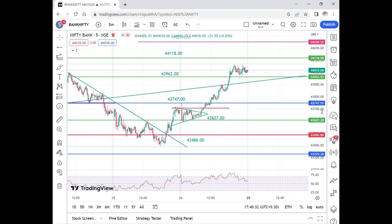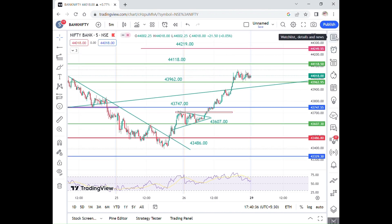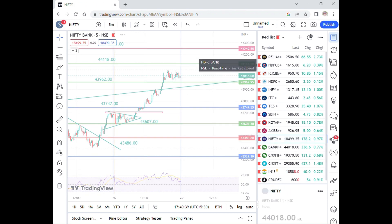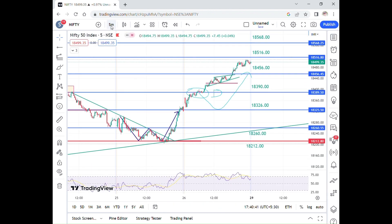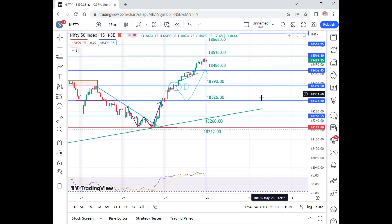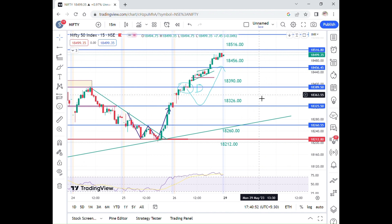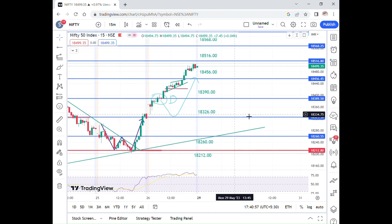Let's look at Monday 29th analysis. First, let's look at the analysis. When we do analysis in the 15-minute time frame, we will do accuracy in 5 minutes. On Monday, we will do the analysis in 15 minutes.